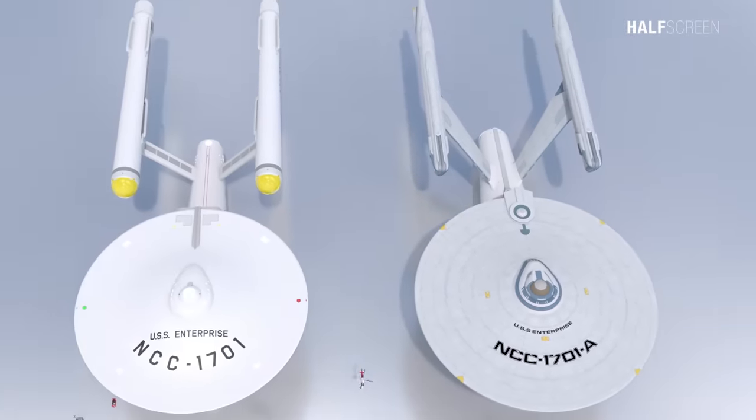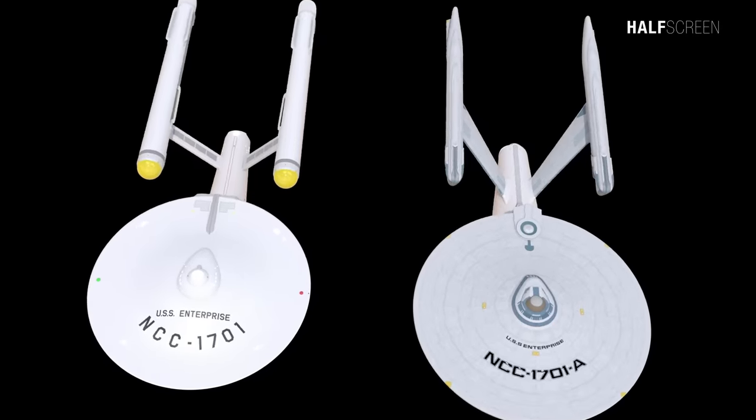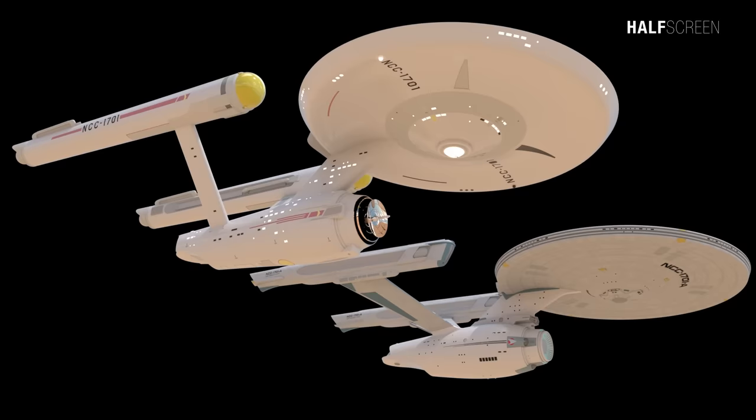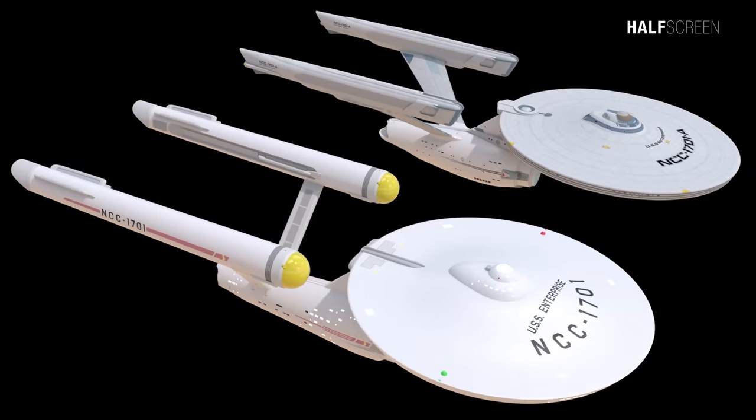While the structural frame of the ship was retained from its predecessor, the hull plating was completely replaced. The engineering system was given a major overhaul, with the matter-antimatter reactor being completely replaced and the horizontal warp drive system being enhanced with a vertical warp core. This arrangement would become standard on later Starfleet vessels. The warp engine upgrade to the refit Constitution class was a significant improvement.